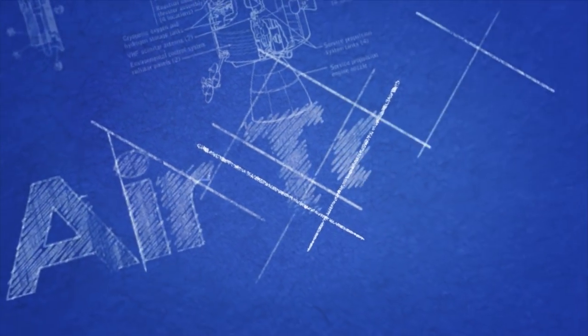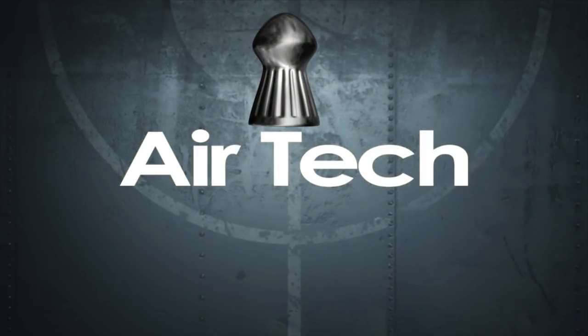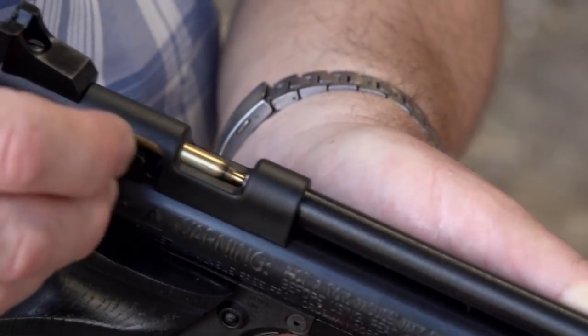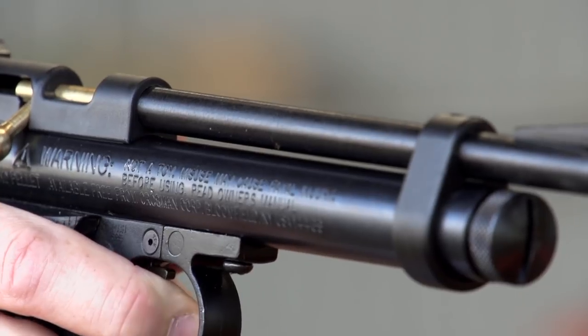Thank you, David. Next up, air gunner editor Phil Price is back with his air gunner tips. This is a very popular American-made pistol — it's a Crossman 2240.